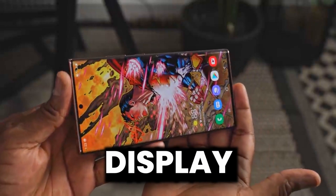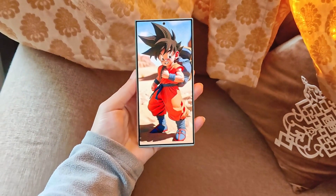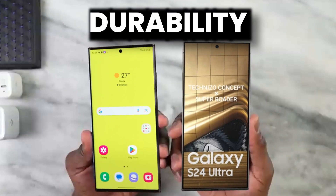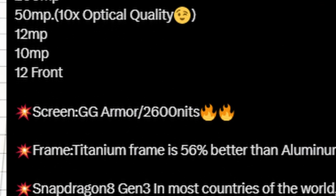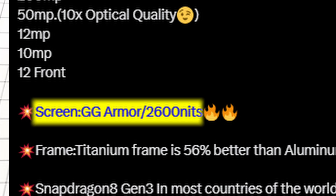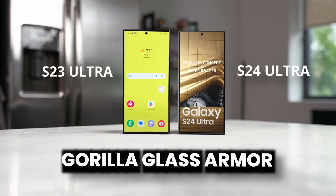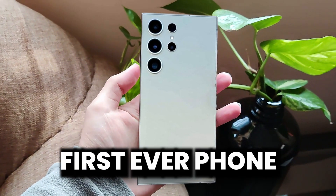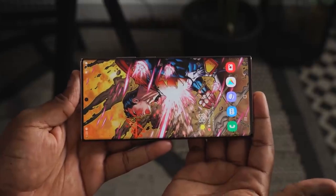Along with the cameras, the display of the Galaxy S24 Ultra just got an amazing update. Although adding a flat display improves the durability of the S24 Ultra, we are also going to get a new Gorilla Glass Armor on the S24 Ultra — better than the Victus 2 on the S23 Ultra. The S24 Ultra is the first ever phone to feature this most durable glass.